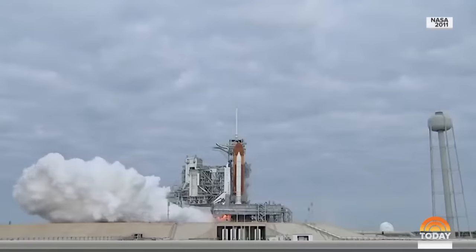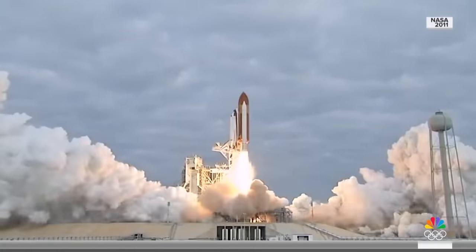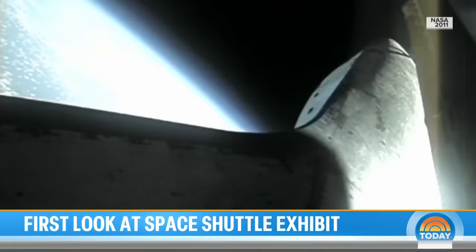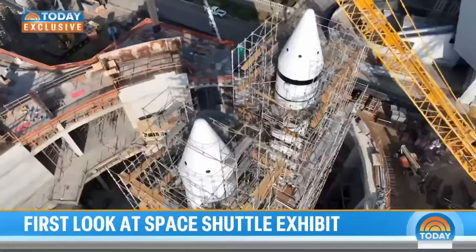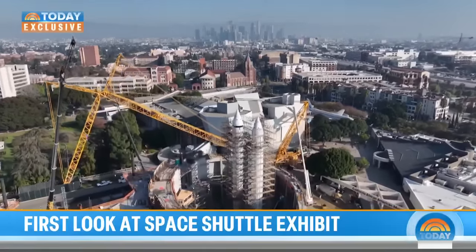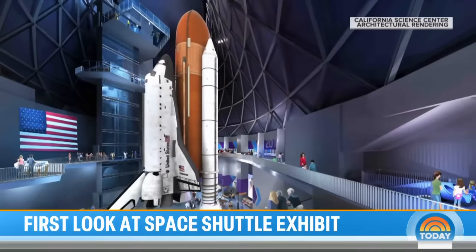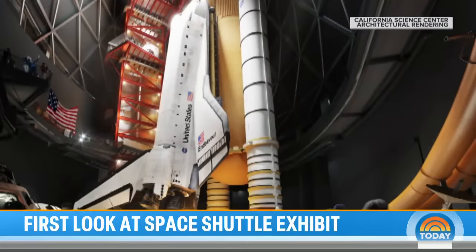The last time NASA's Endeavour Space Shuttle was in launch position, it was on its final mission to space. Now, more than a decade later, Endeavour is about to embark on one last journey, as the California Science Center in Los Angeles prepares to lift the shuttle upright for a first-of-its-kind exhibit — the centerpiece of the museum's new Samuel Ocean Air and Space Center. 'Whose crazy idea was it to take it from this position and stand it up as if it's going to be launched?' 'This is a vision that we had 30 years ago. We said the best way to display it would be in launch position — not only the best position, but the most technically challenging position to possibly put it into.'